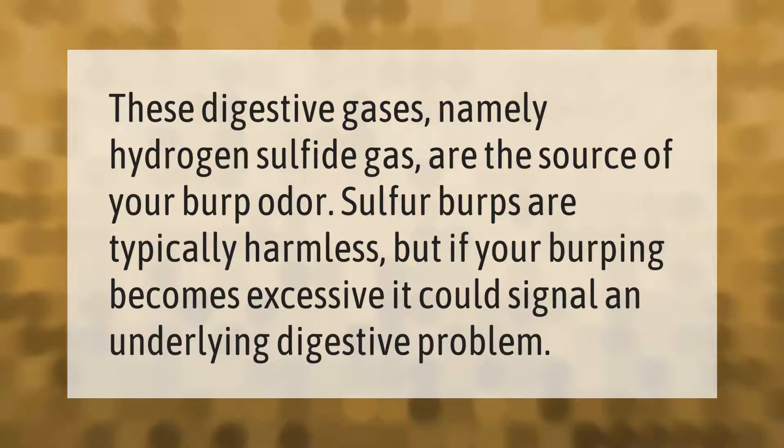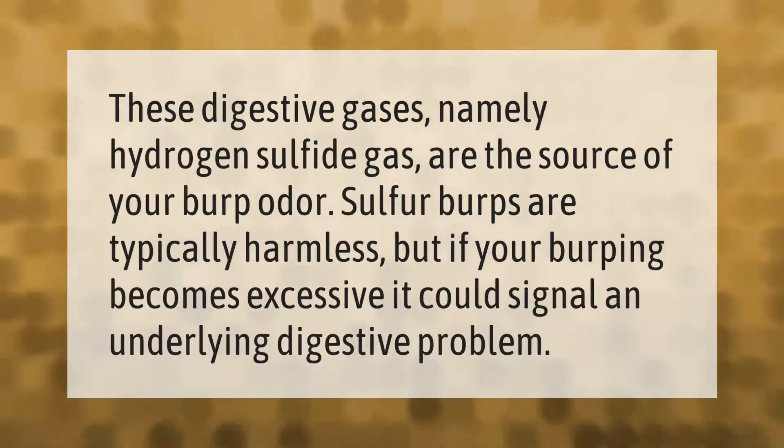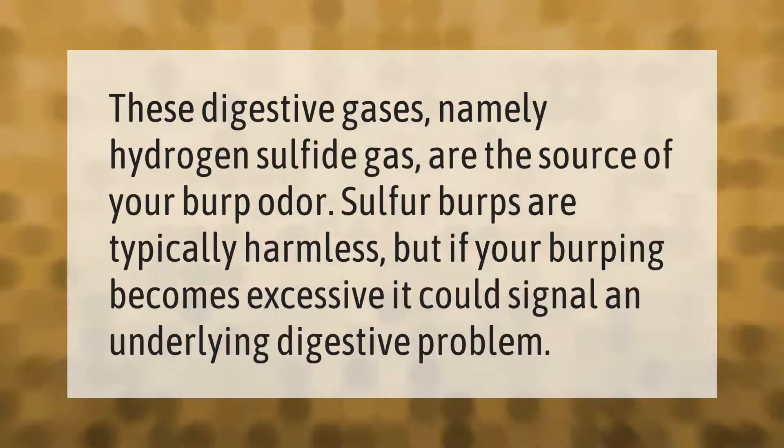These digestive gases, namely hydrogen sulfide gas, are the source of your burp odor. Sulfur burps are typically harmless, but if your burping becomes excessive, it could signal an underlying digestive problem.